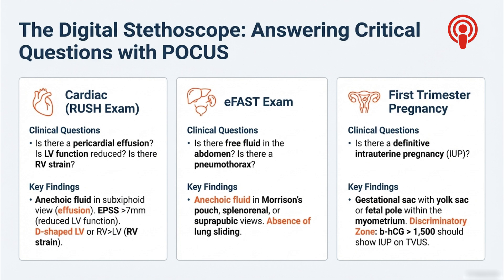We even use POCUS for early pregnancy. To find a definitive intrauterine pregnancy, or IUP, the rule of thumb is the discriminatory zone: if the pregnancy hormone BhCG is over 1500, you should be able to see an IUP on a transvaginal ultrasound. If you don't, that's a huge red flag for an ectopic pregnancy.